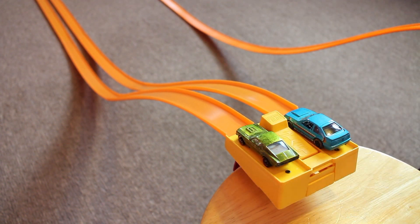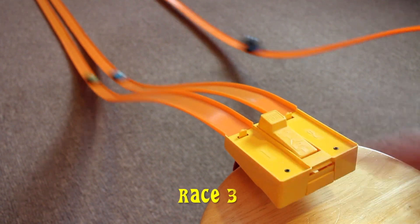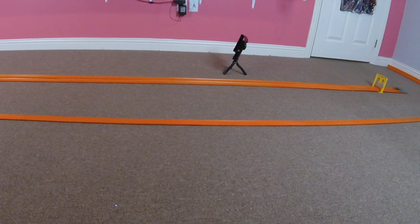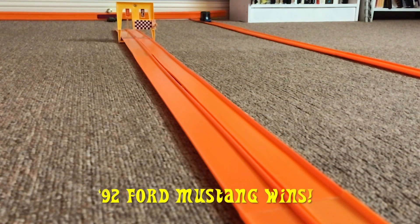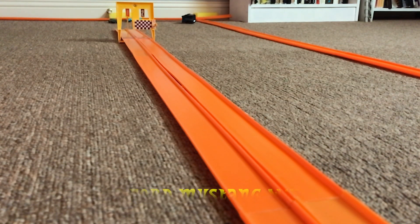And now for the tiebreaker race. Let's have race three. The 92 Ford Mustang found some extra speed, making it today's champion.